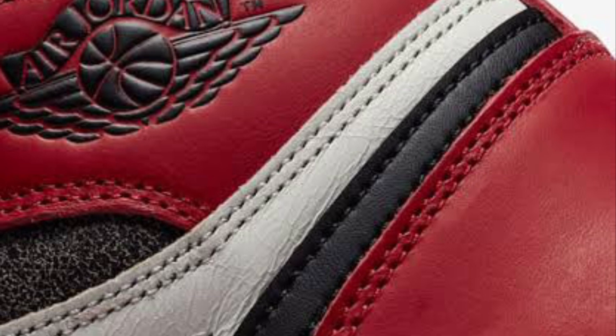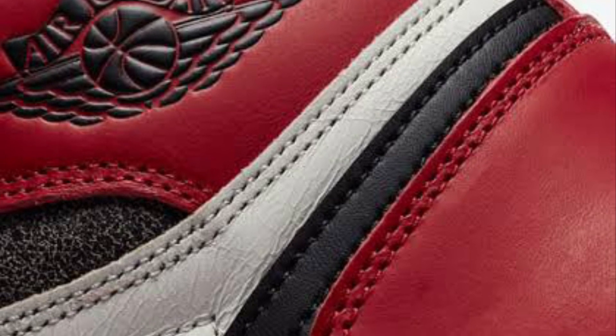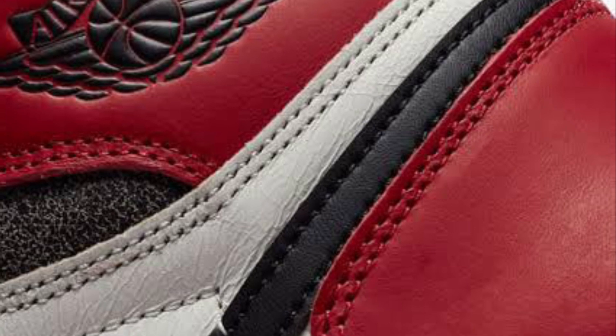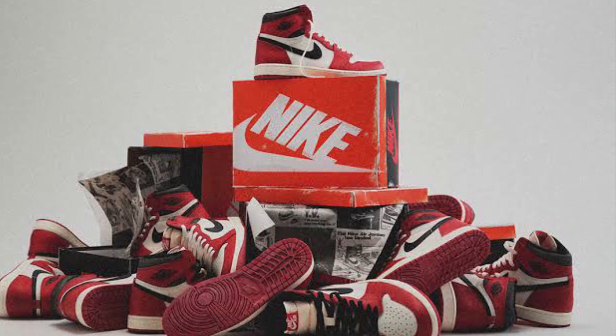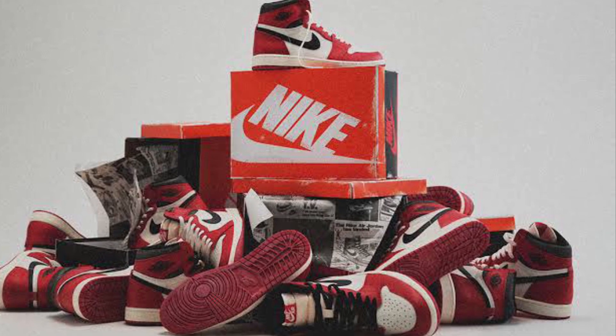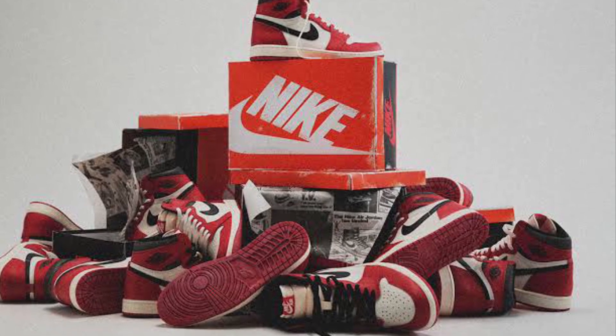1985 — the Jordan 1 dropped. As a rookie. How many rookies do you know that get signature shoes with Nike? This is just such an iconic piece of shoe for sneaker culture and really started sneaker culture itself.